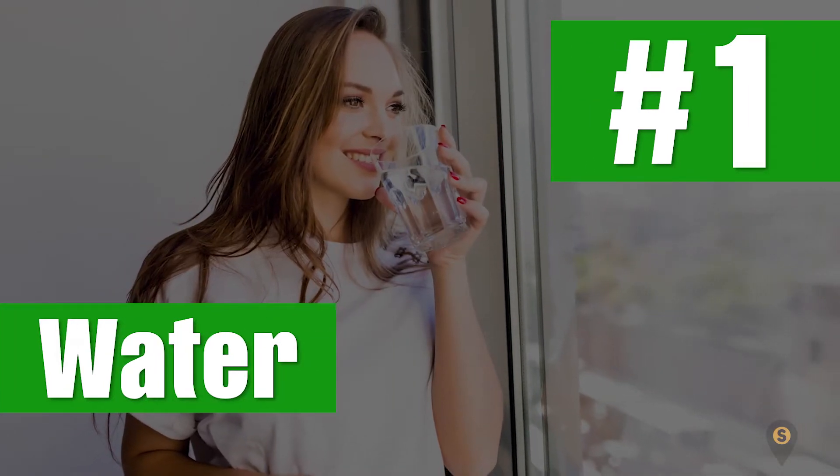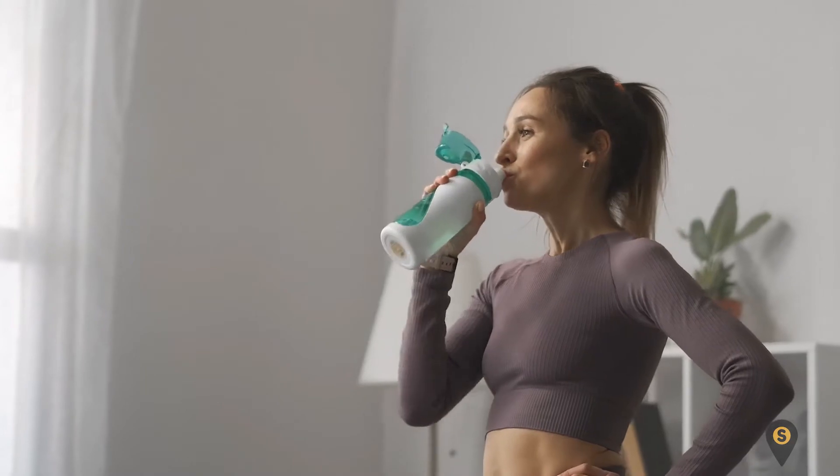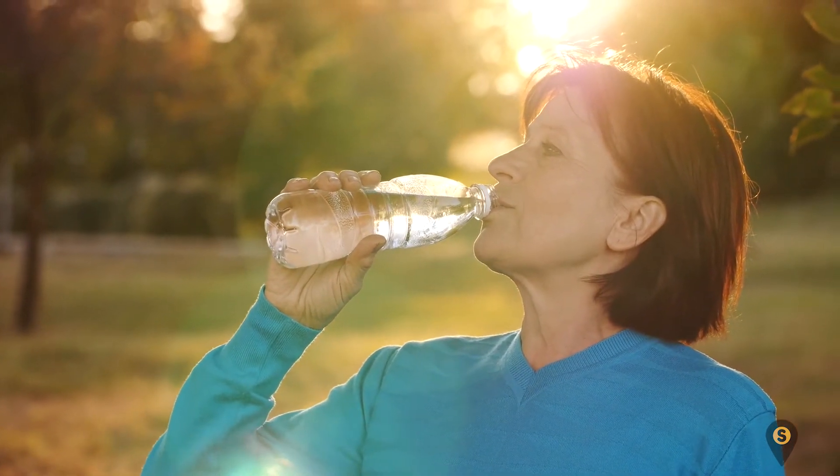Number 1: Water. It's a well-known fact that water is needed for the everyday function of the body. Water, as a drink, helps to keep you hydrated. In fact, it's the best drink for diabetics. This is because it doesn't increase your blood sugar level.